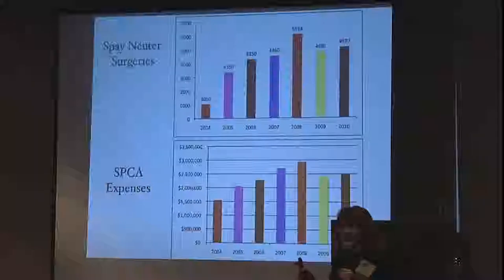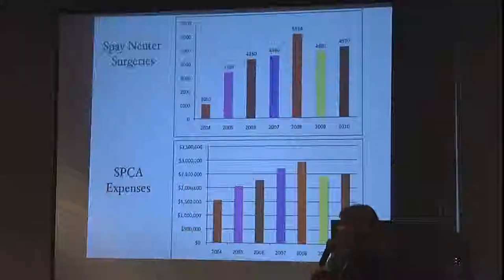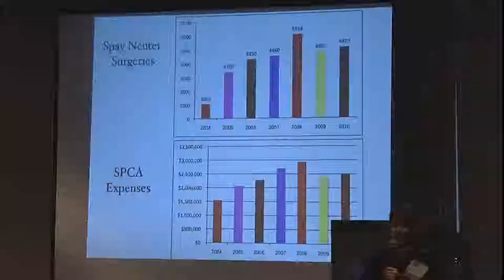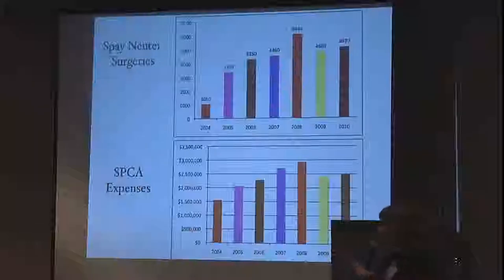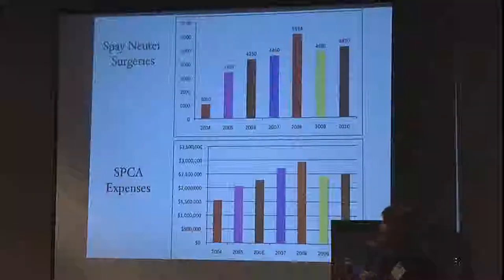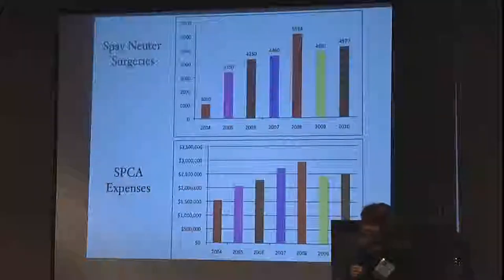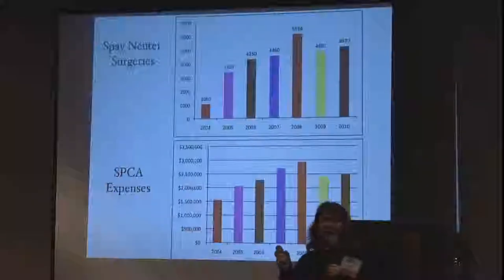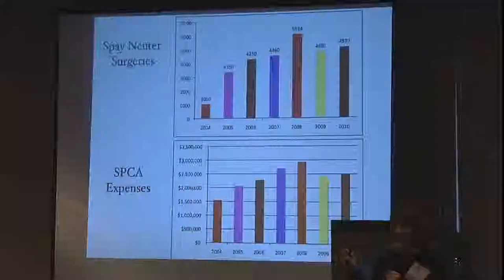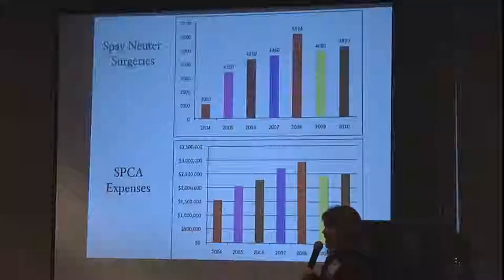I'm not saying don't do spay and neuters — please don't ever take that away. What I'm saying is you've got to do the easy stuff too: the adoptions, the foster care, the marketing — you can do very cheaply while you're still doing this. Our goal for 2011 is 7,000 surgeries. We did 4,970 last year, and now that we've done all our other programs, we're really focused on hitting spay and neuter hard.